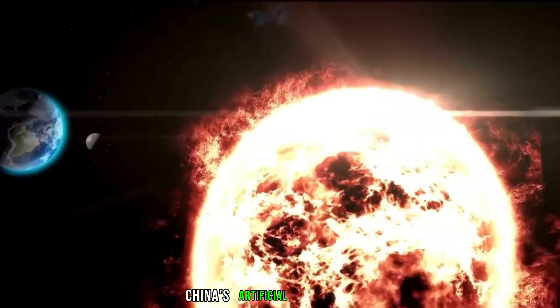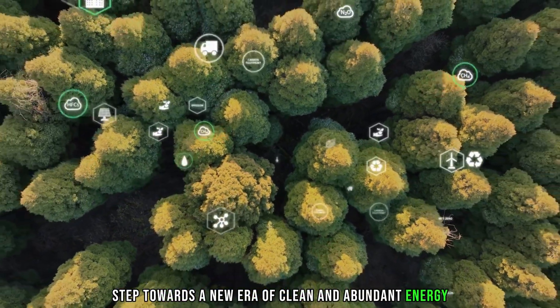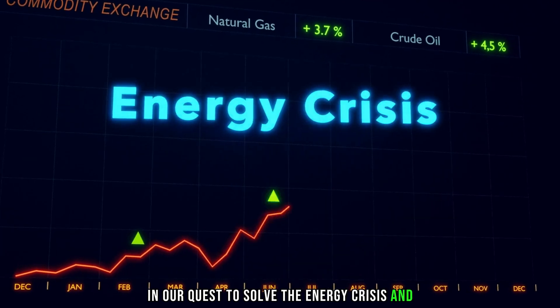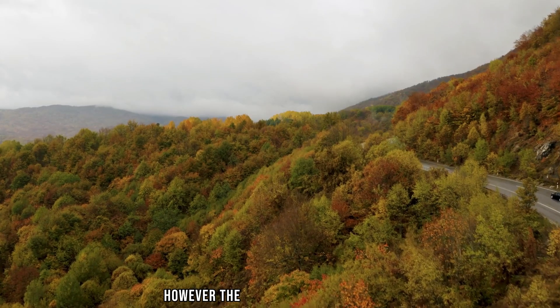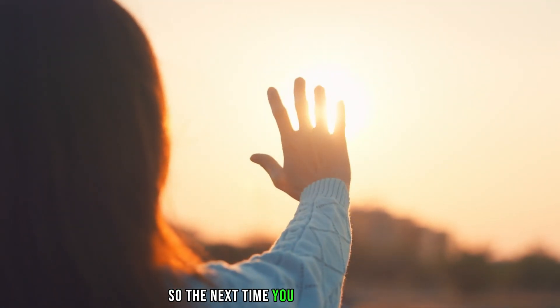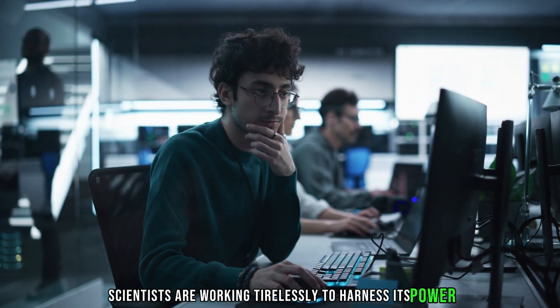In conclusion, China's artificial sun is a bold step towards a new era of clean and abundant energy. It represents a beacon of hope in our quest to solve the energy crisis and combat climate change. However, the journey is far from over, and many challenges still lie ahead. So the next time you gaze at the sun, remember that right here on Earth, scientists are working tirelessly to harness its power.